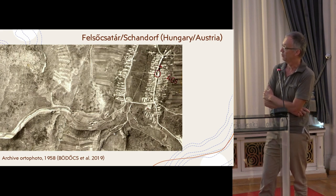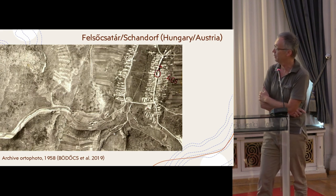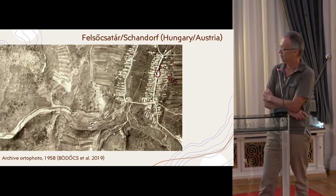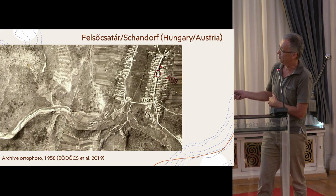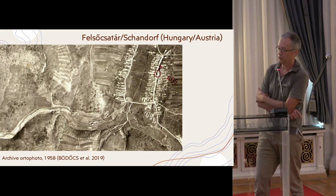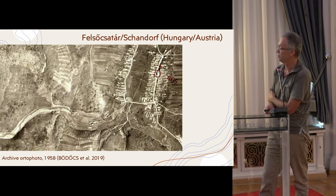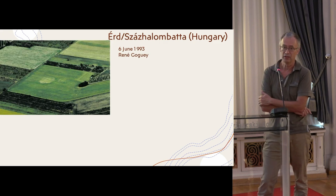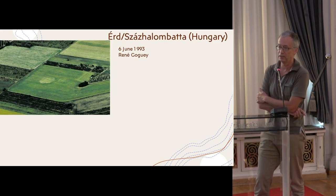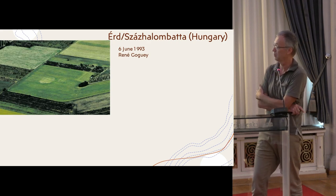In Hungary, we have some very interesting archival orthophotos from the Cold War era. One of them shows the border zone between Austria and Hungary in Felsőcsatár Sandorff, with quite well-shown burial mounds, including one large mound right on the border between Hungary and Austria. The next step was the French-Hungarian cooperation in 1993, led by René Gauguin, the famous pioneer of aerial archaeology, who was my teacher.